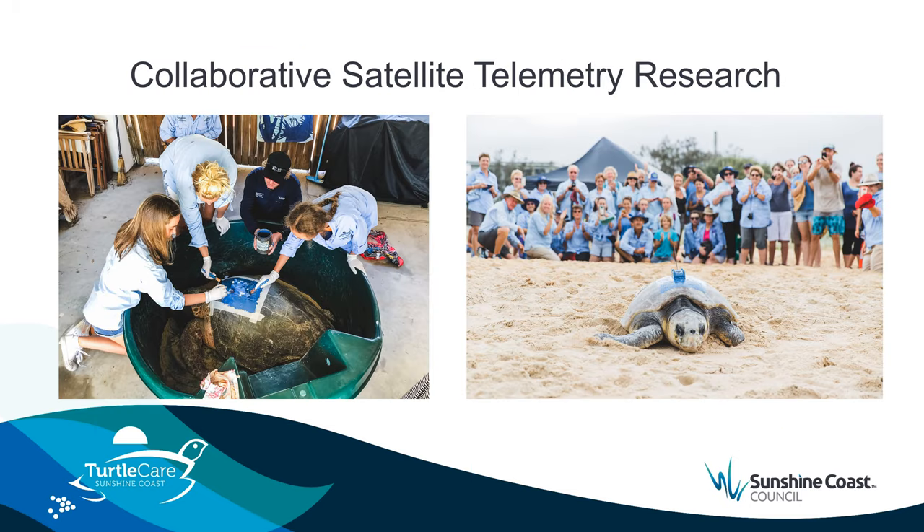Another example of meaningful collaboration with the research community is our telemetry research. In collaboration with Dr Cole Limpus' Queensland Turtle Conservation Project, we attached satellite telemetry devices to three marine turtles. Our Turtle Care citizen scientists were instrumental in the identification of suitable nesting turtles for the studies, in the logistics of moving turtles in and out of the nesting beaches, preparation and attachment of the trackers, and subsequently their release.